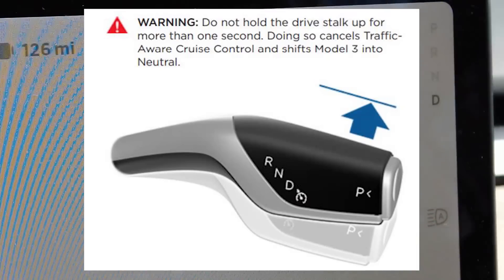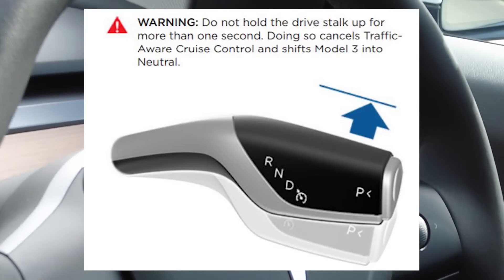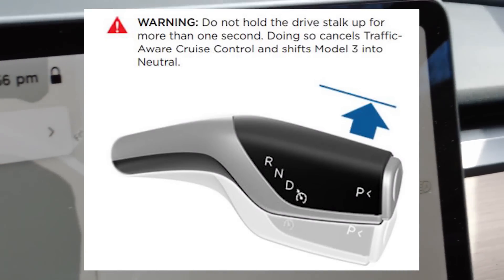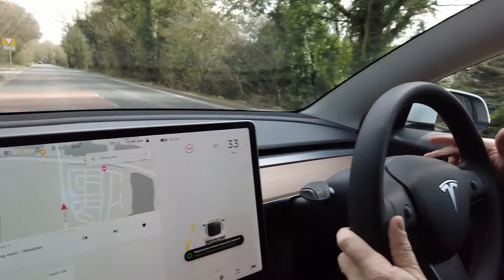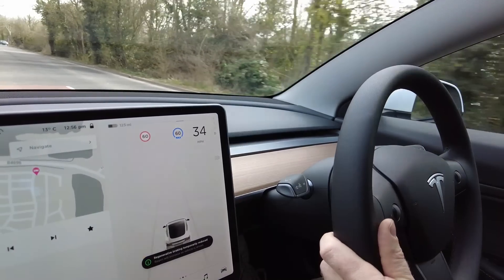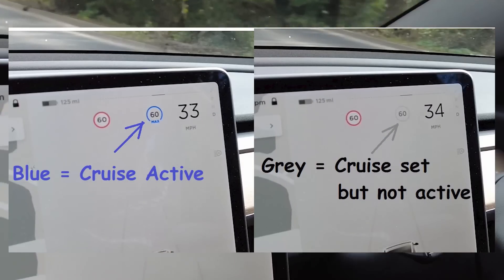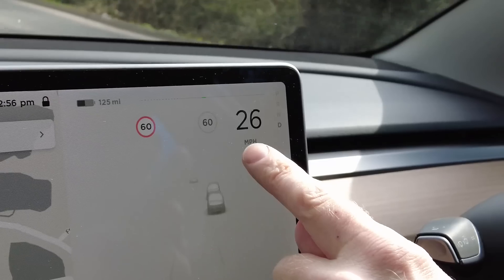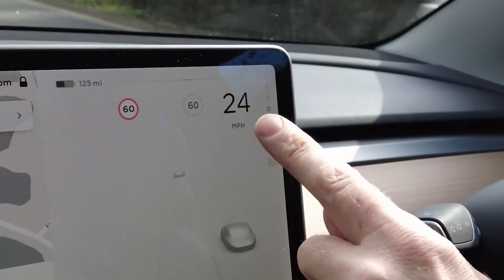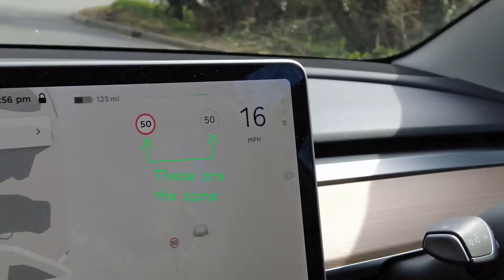Now I'm gonna cancel that again — I just push it up and it cancels. I could have pressed the brake; that would also cancel it. Let me just demonstrate that with the brake. It's gonna go to 60, I've got a junction coming up, I touch the brake and it's now cancelled it. So the way it's configured currently, the cruise control is set to follow the speed limit.